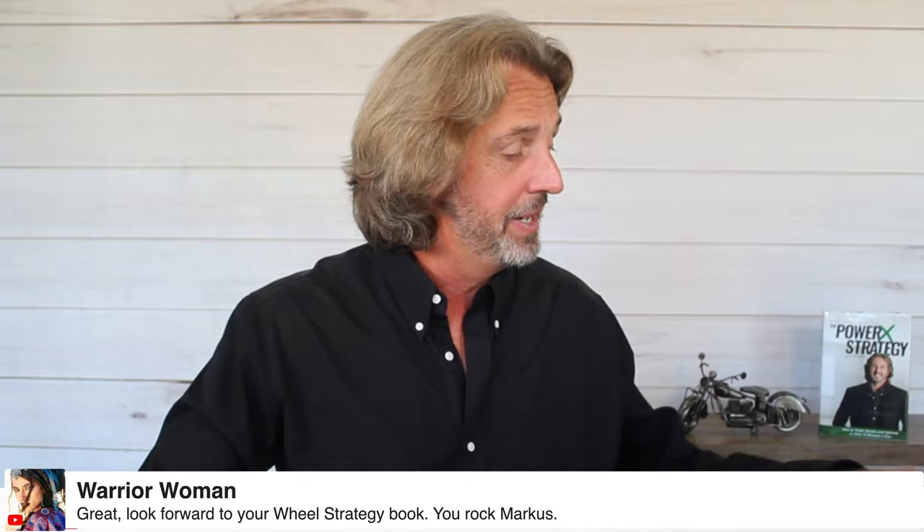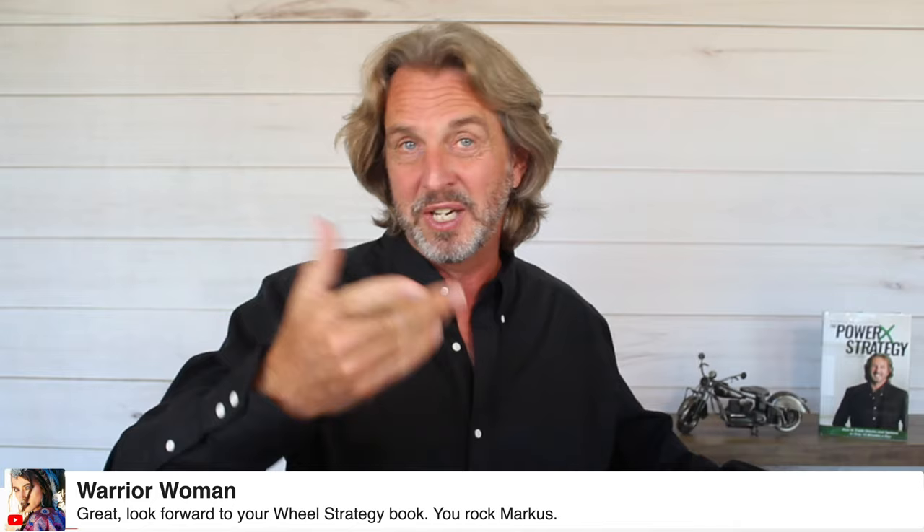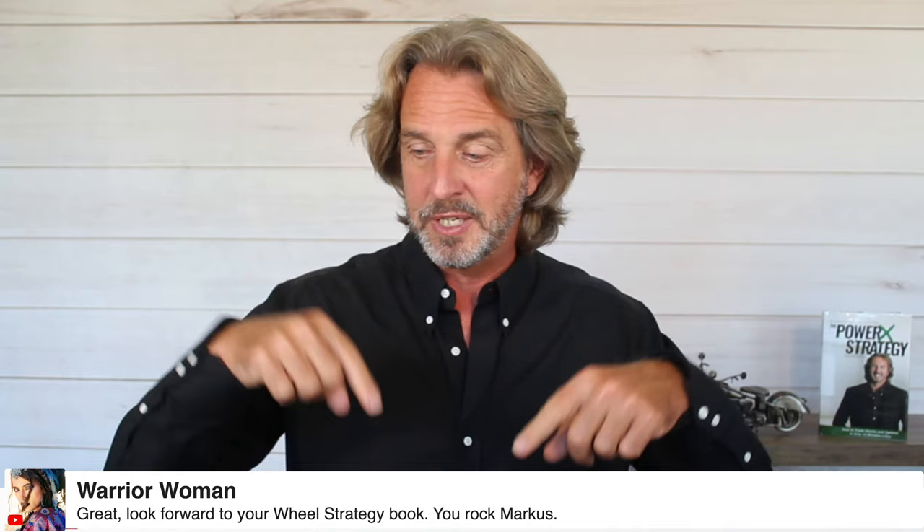I'm looking forward to the wheel book too. It will probably be the same thickness as the PowerX book — 155 pages. Right now I'm already at 129 pages, editing and adding more examples. For those who already have the PowerX book, you can read it in a couple of hours. If you don't have it yet and want it, I'll link to it in the description — you can get it from my website for $4.95, or on Amazon for $24.95. As for the wheel strategy book pre-order: I've added it to the list to make it available for pre-order — it won't get lost now.